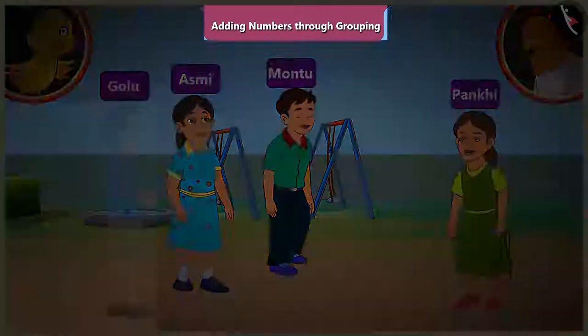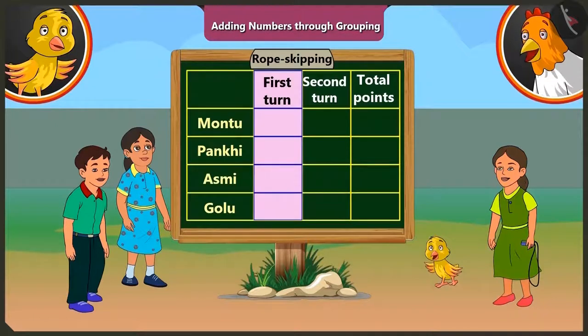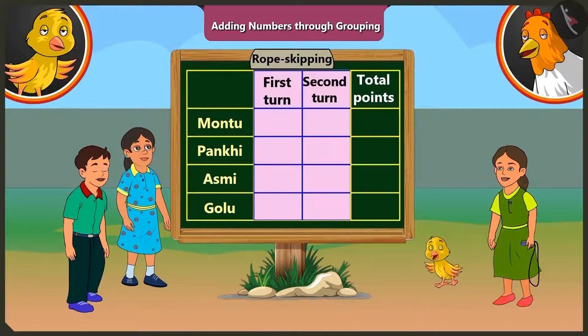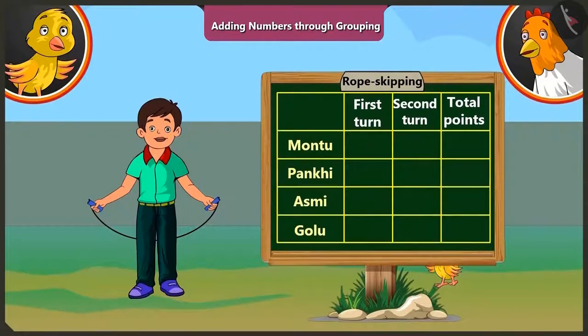Yes, let's play! In this skipping game, Moontu, Pakhi, Asmi and Golu will get as many points as they skip without any break — continuously in one round. Everyone gets two rounds to skip. We will add the points scored in both rounds and see who wins the game.